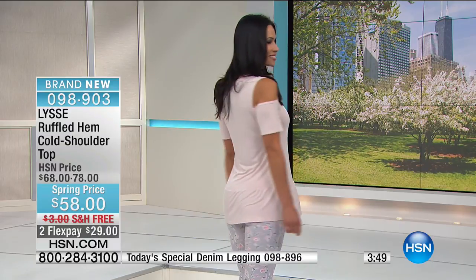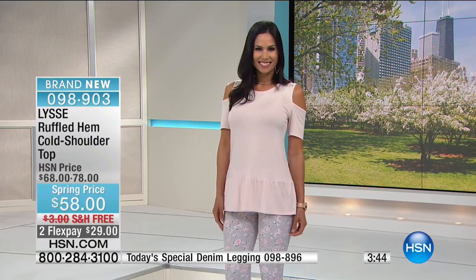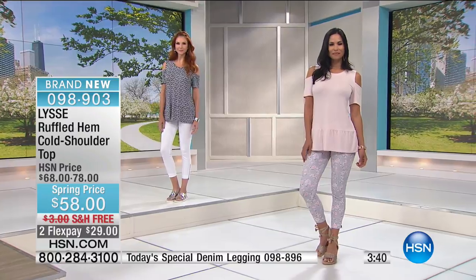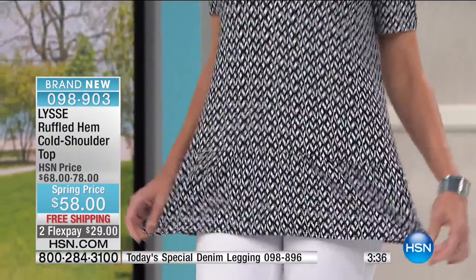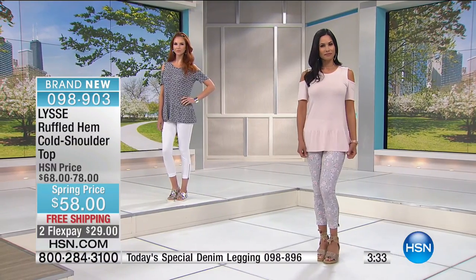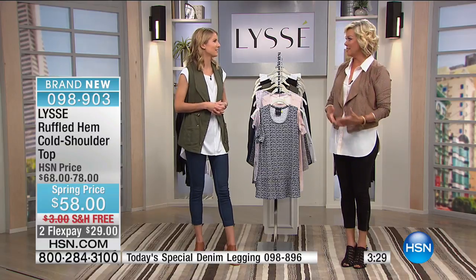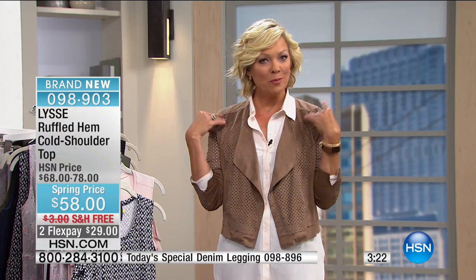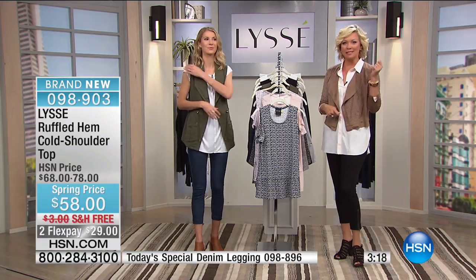It's something you can wear a lot of different ways — barbecues, coffee with girlfriends, brunch, or honestly a jacket over it for date night. I love the cold shoulder concept — we think about all the dresses with cold shoulders and they sell like crazy, because it's a pretty, feminine part of our bodies. It's a perfect piece to layer on top.